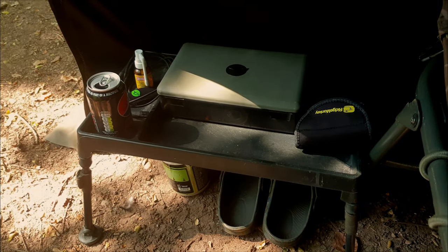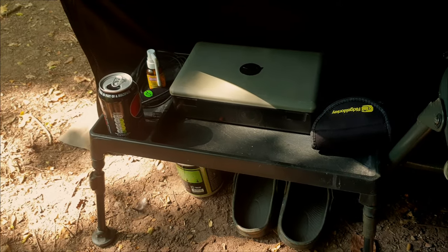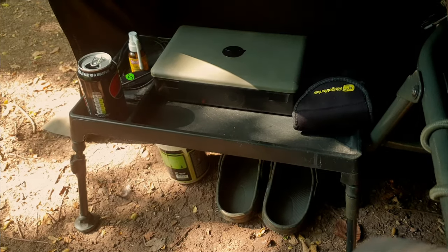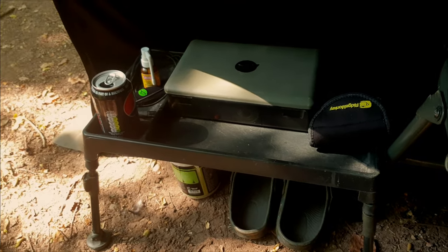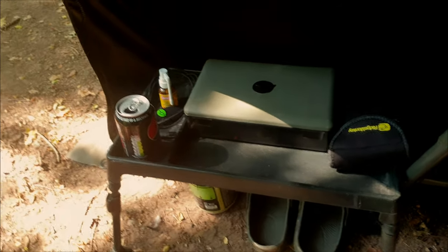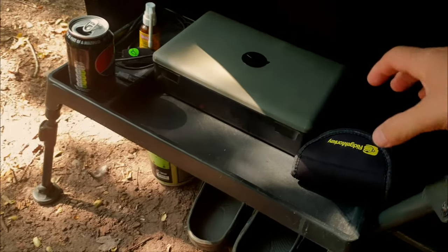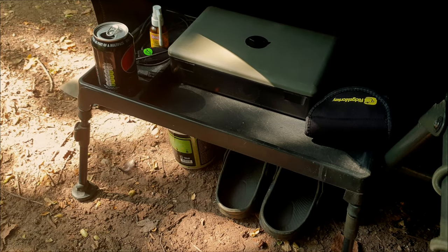A bivvy table is up there in the top five things to have in your bivvy to make things a little bit easier. It doesn't matter what bivvy table you've got, as long as it's some sort of table that just keeps everything to hand. Bivvy table is essential.